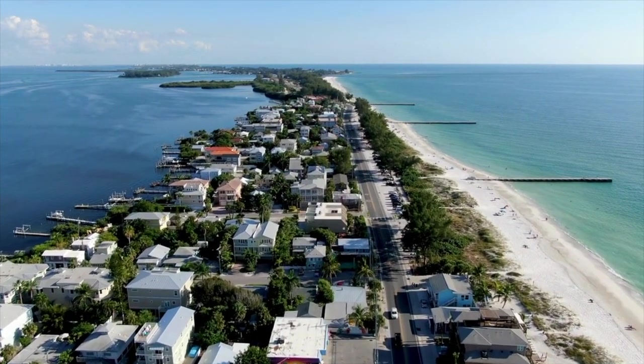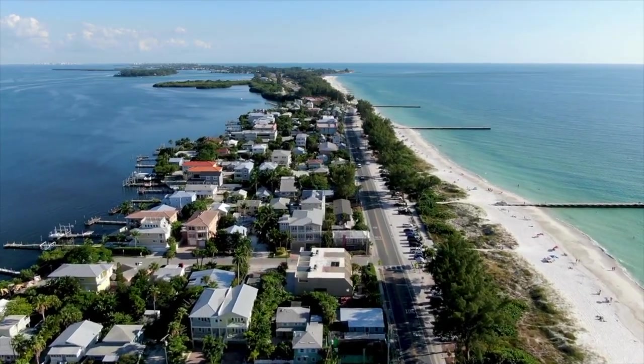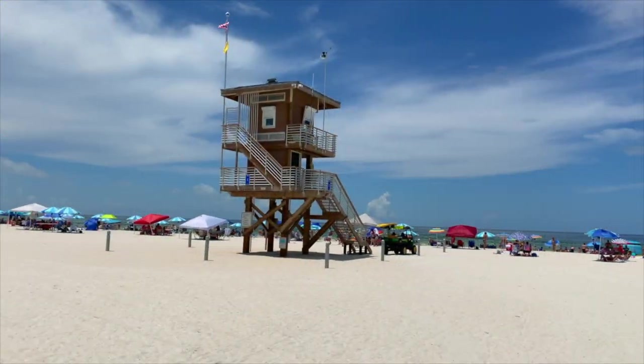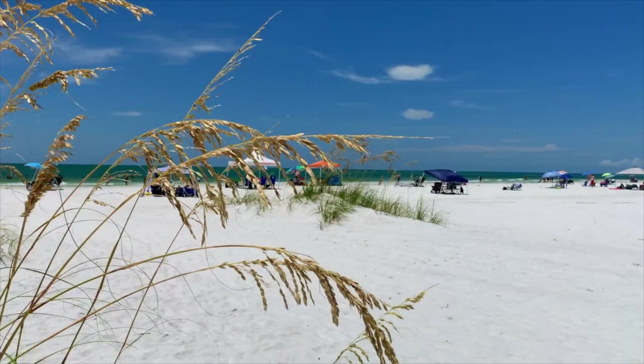Anna Maria Island is a relaxing, pristine destination just an hour's drive south of Tampa in Florida. In this video, you'll see what this seven-mile island has to offer, including stunning beaches, excellent cafes, and quirky shops, all contained in three distinct cities.